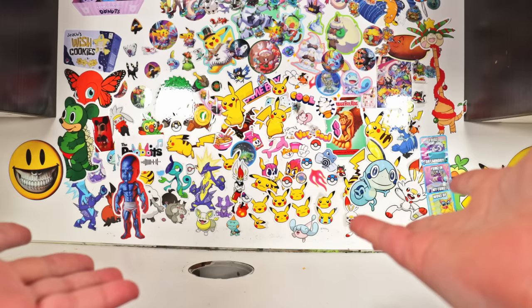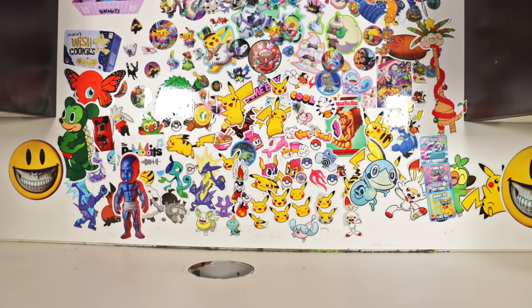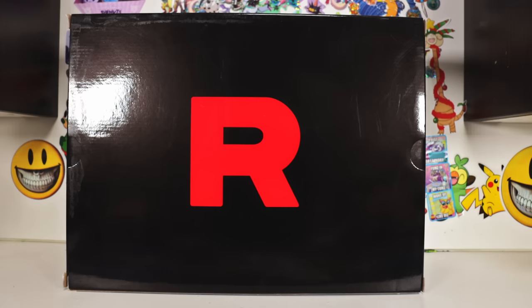Ladies and gentlemen, we have a very special episode today — an iconic piece of modern Pokemon history. Feast your eyes on the Team Rocket special case.